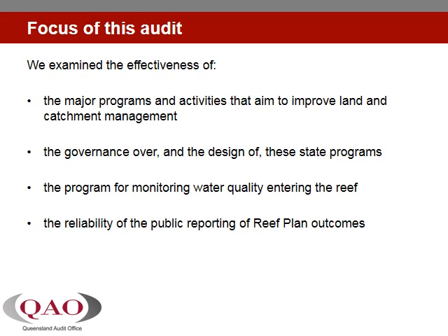The Environmental Protection Act 1994 makes the Department of Environment and Heritage Protection primarily responsible for reducing the impacts of agricultural activities on the quality of water entering the reef. However, the programs and activities attributed to achieving reef plan goals are being delivered across a number of departments. Each of the departments spends part of the $175 million committed by the State over five years under the 2013 Reef Plan.